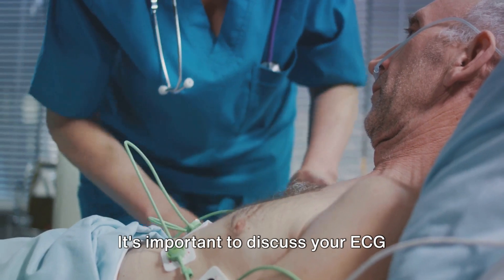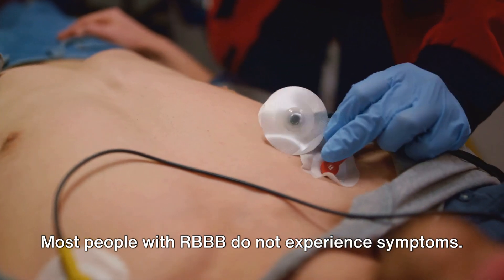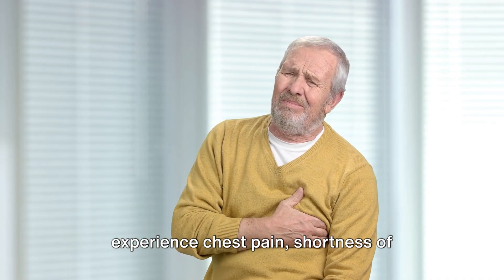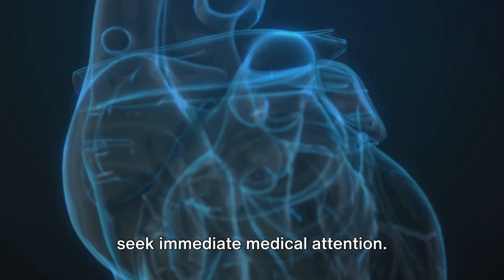It's important to discuss your ECG results and any potential concerns with your cardiologist. Most people with RBBB do not experience symptoms — it's a condition often discovered by chance during an ECG test. However, some individuals might experience chest pain, shortness of breath, or fatigue. If such symptoms occur, it's crucial to seek immediate medical attention.